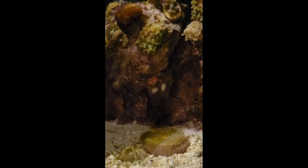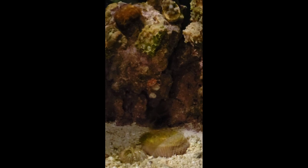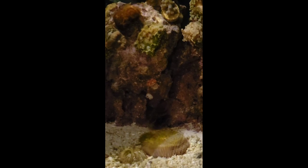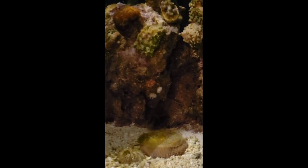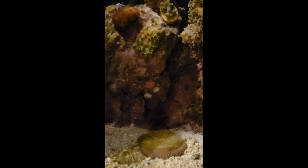Their max size is 1 inch. They originated in Hawaii and Indonesia. These guys are just so cool to watch — they wave their little anemones around and can be a great part of your cleanup crew. They will eat whatever is found appetizing on the rocks or in the substrate.